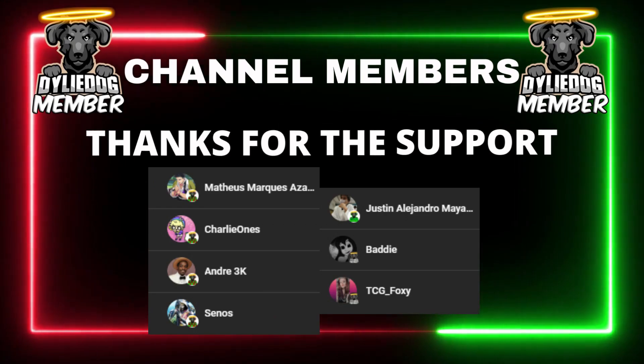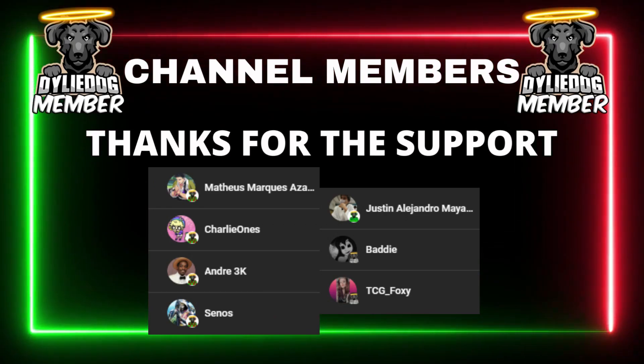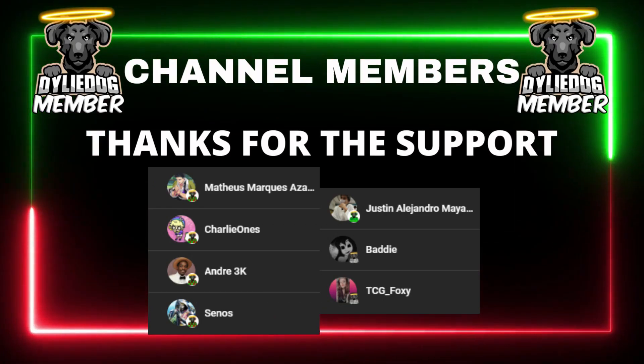Now as always guys, I just have to give a massive shout out to my channel members, and if you guys would like early access to videos on this channel and my reaction channel, then click the link below.